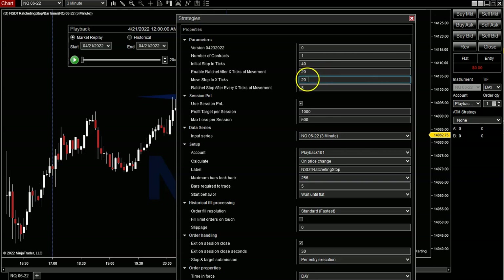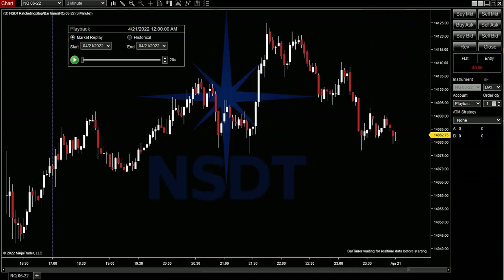Now that I've moved my stop the first time, to 20 ticks away, every time the market moves in my favor eight ticks, I'm going to keep following it by 20 ticks. So my initial stop is going to be — if we did points — 10 points away. And then once the market moves in my favor five points, it's going to move the stop five points away from my entry. Now every two points, it's going to follow that five-point stop. It's not going to move every five points — every time it moves two points, it's going to chase the market up.